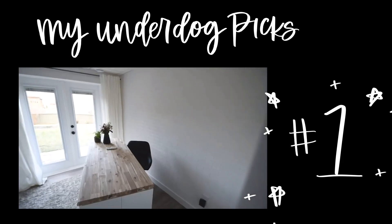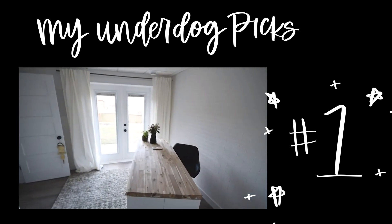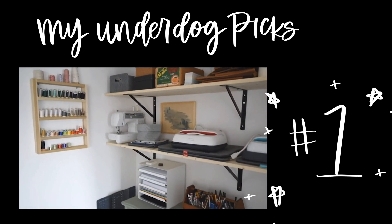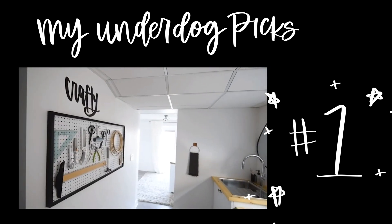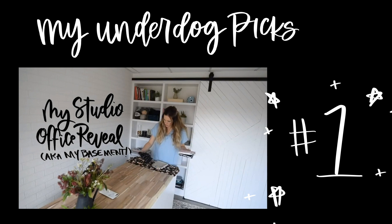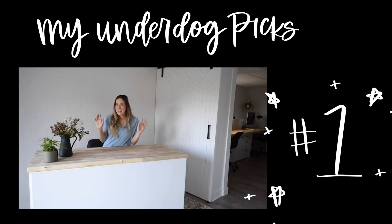Number 1 underdog — I could not ignore this office. We made over our basement into a studio office for myself, and I feel so lucky to get to call this space mine and work in here. The reveal video went up right before Christmas and includes both the studio side and the office side — and it's exactly where I'm sitting right now.